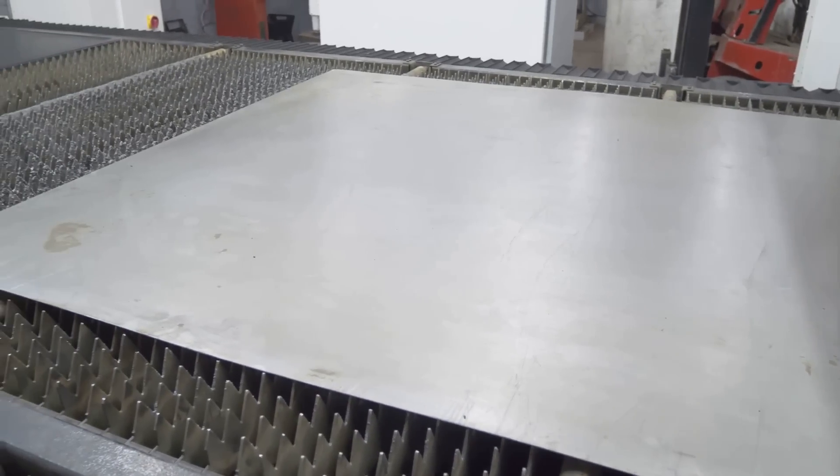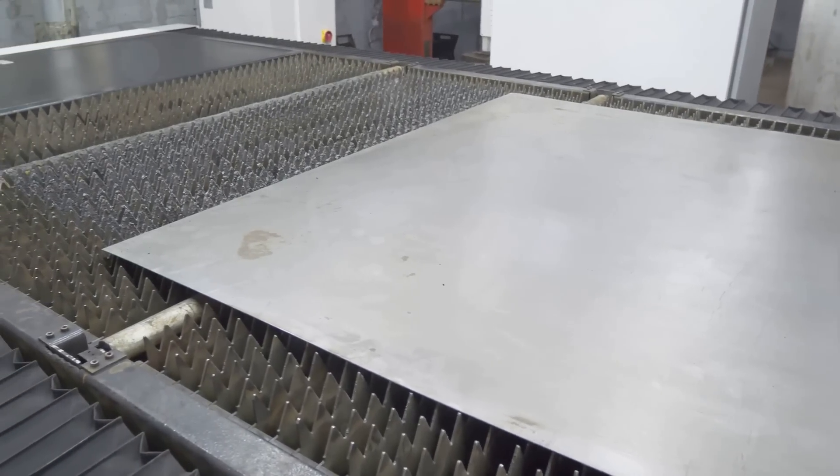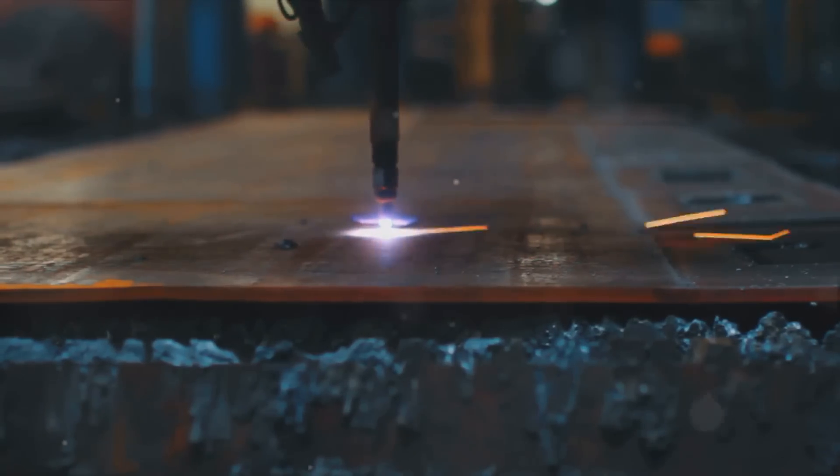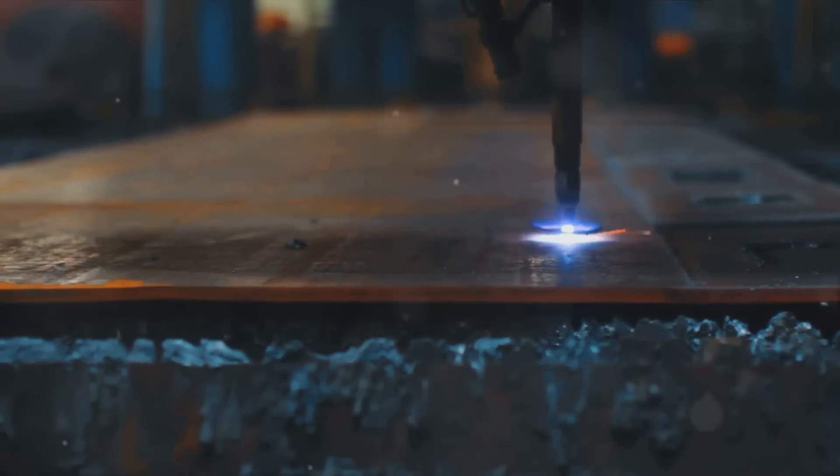To ensure precision and control, the laser cutting process is guided by computer numerical control, or CNC machining. This involves programming a computer to move the laser in predetermined patterns, precisely controlling the speed, direction, and intensity of the laser — ensuring each cut is accurate to fractions of a millimeter. The result is a perfectly cut piece of metal ready for the next stage of fabrication, a testament to human ingenuity and technological advancement.